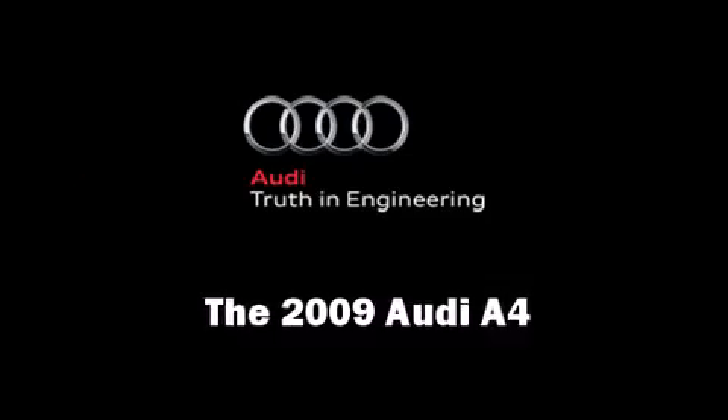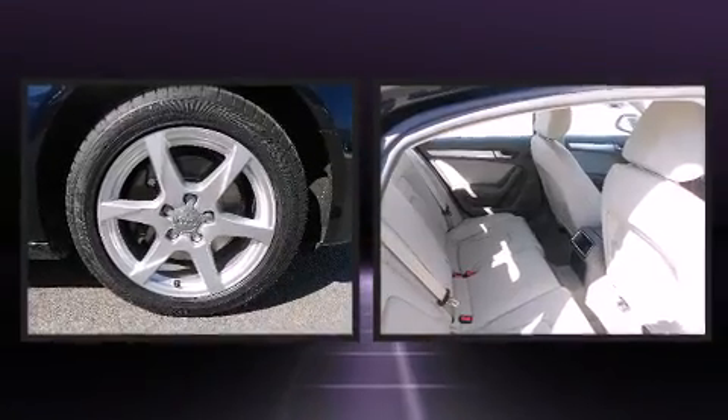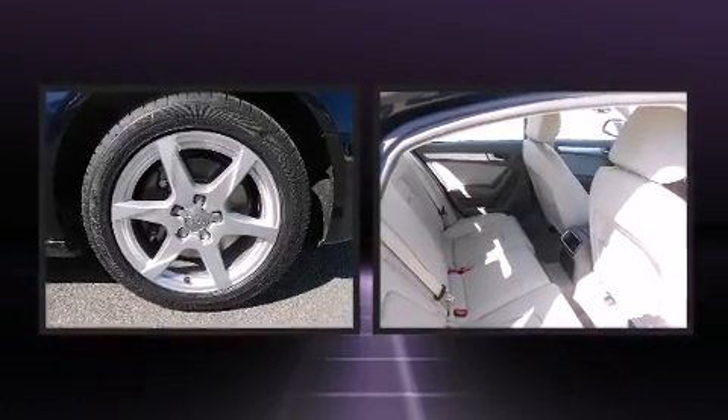The 2009 Audi A4. With fewer than 25,000 miles on the odometer, this four-door sedan prioritizes comfort, safety, and convenience.